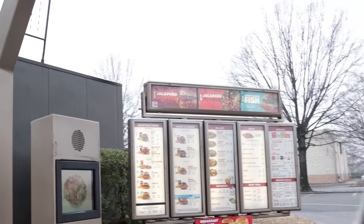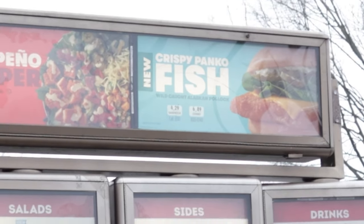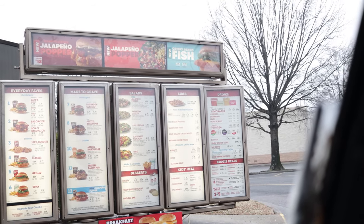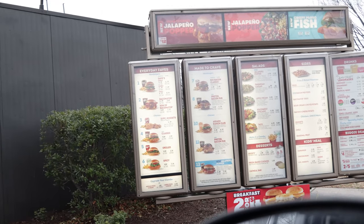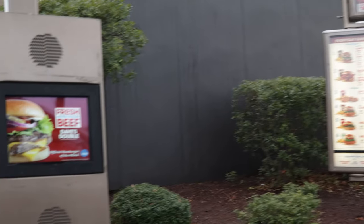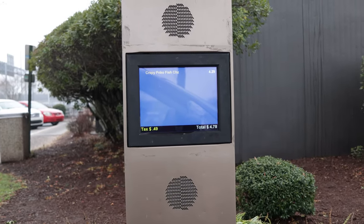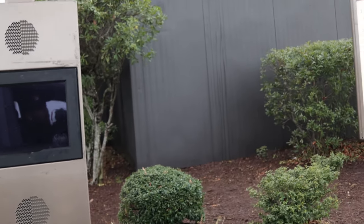Looks like they do have the Panko Fish Sandwich. 'Can I get the Crispy Panko Fish Sandwich?' 'Just a sandwich?' 'Yes, that'll be all.' '$4.78, thank you.' Alright, we got it.